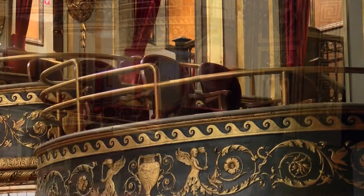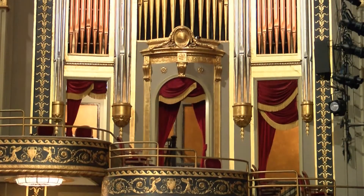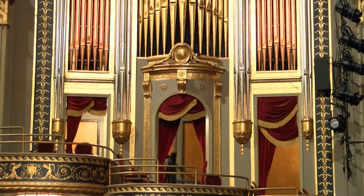Many people believe that the box seats are the best seats in the theater, but this actually is not true. Depending on where you are sitting, half of the stage is obscured from your view. Sylvester Poli, the original owner of the theater, had his box seat second on the left and it is said to be haunted with his ghost today.